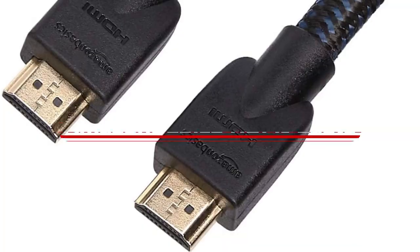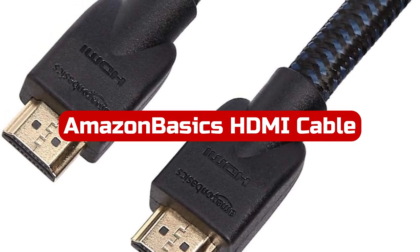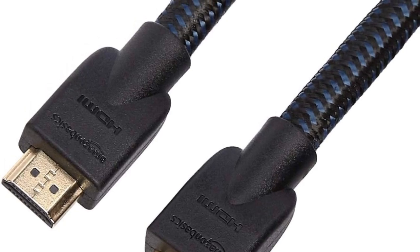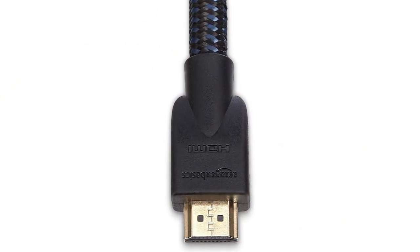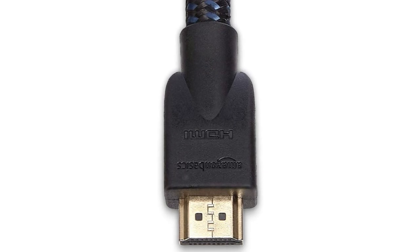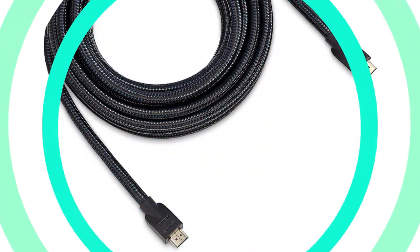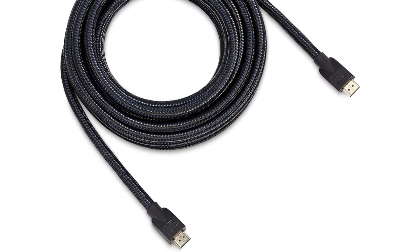At number 4 is Amazon Basics High-Speed HDMI Cable. This is a great choice for those who want a reliable and affordable cable for connecting their devices. With a length of 25 feet, this nylon-braided cable is ideal for connecting Blu-ray players, Fire TV, Apple TV, PS4, PS3, Xbox One, Xbox 360, and computers to TVs, displays, and AV receivers. It meets HDMI standards for 4K video at 60Hz.